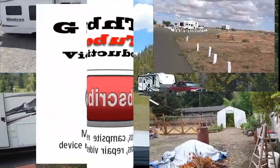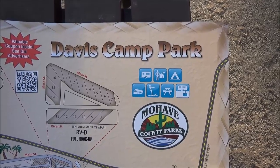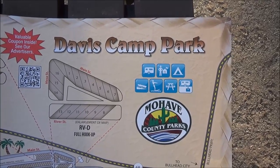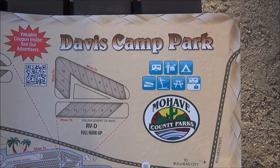Welcome to my channel. Today is going to be a little short video on campsites around Laughlin, Nevada. Subscribe, give me a thumbs up, and stay tuned.